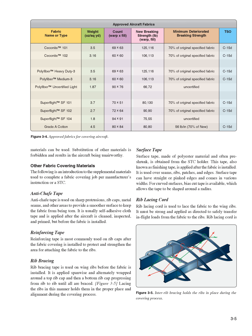Lacing the ribs in this manner holds them in the proper place and alignment during the covering process. Surface tape, made of polyester material and often pre-shrunk, is obtained from the STC holder. This tape, also known as finishing tape, is applied after the fabric is installed. It is used over seams, ribs, patches, and edges. Surface tape can have straight or pinked edges and comes in various widths. For curved surfaces, bias cut tape is available, which allows the tape to be shaped around a radius.